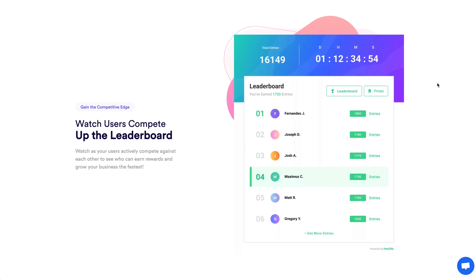When it comes to motivation, look no further than the leaderboard feature. You can see users actively competing in real time to get the most referrals, and they get to look at it too.